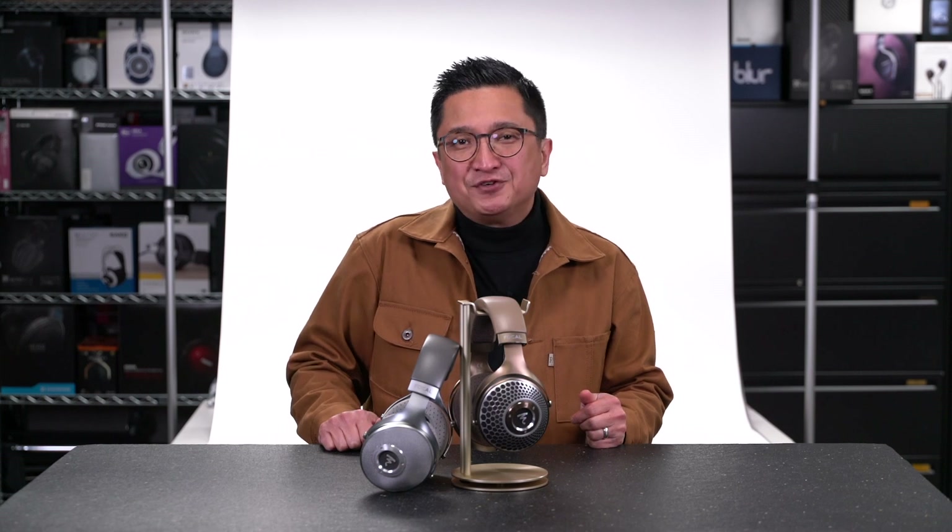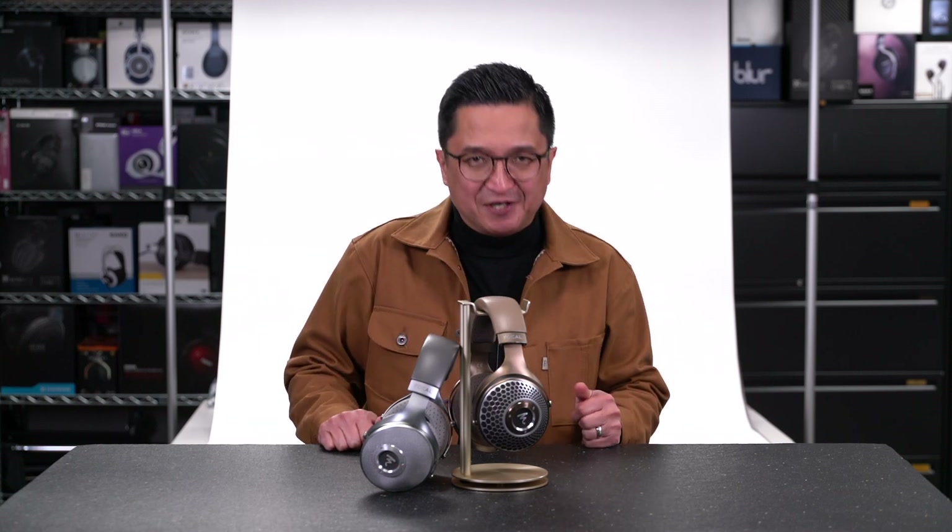I hope I've given you some sense of what to expect from the new Focal Clear MG. Thanks for watching this episode of HeadFi TV. I'll see you next time and on the forums at HeadFi.org.